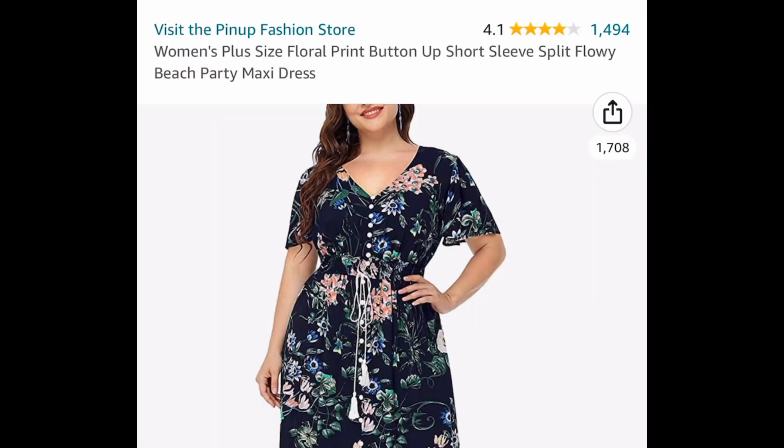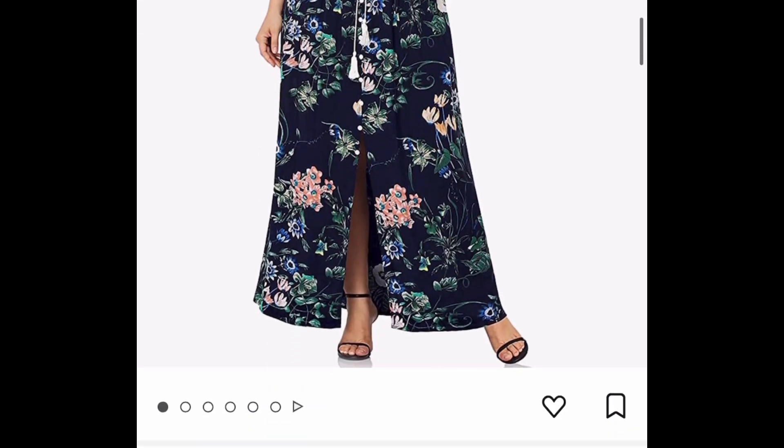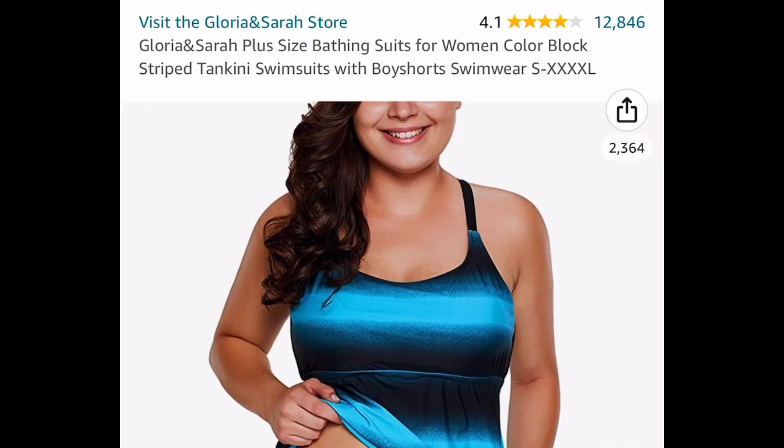Here's one that's selling super fast — this is a women's plus size floral print button-up maxi dress. It's a flowy type and you can get these for only $11.99 instead of the $30 price tag.